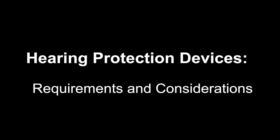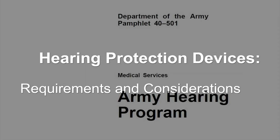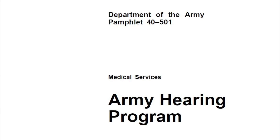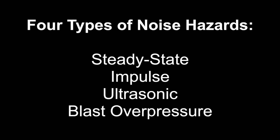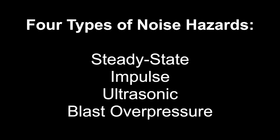Hearing Protection Device Requirements and Considerations. Per DAPAM 40-501, you are required to wear hearing protection devices when in the presence of four types of noise hazards: steady state, impulse, ultrasonic, and blast overpressure. For the purposes of simplicity, we will discuss steady state and impulse or impact noise.